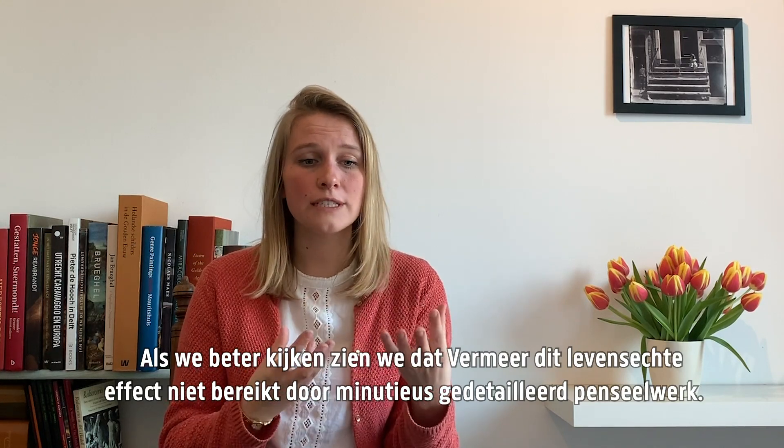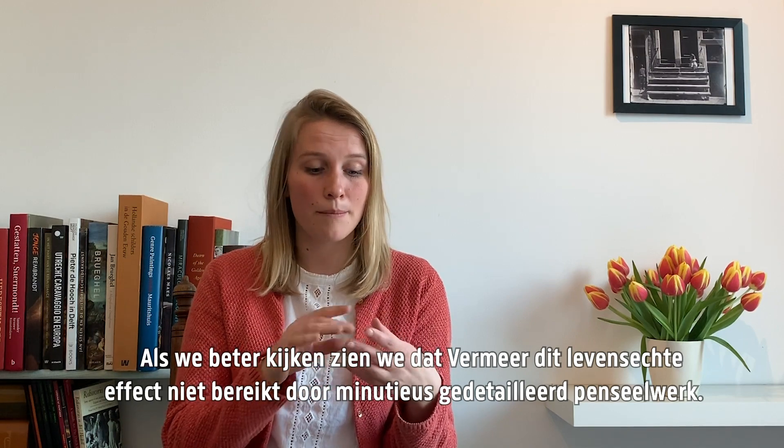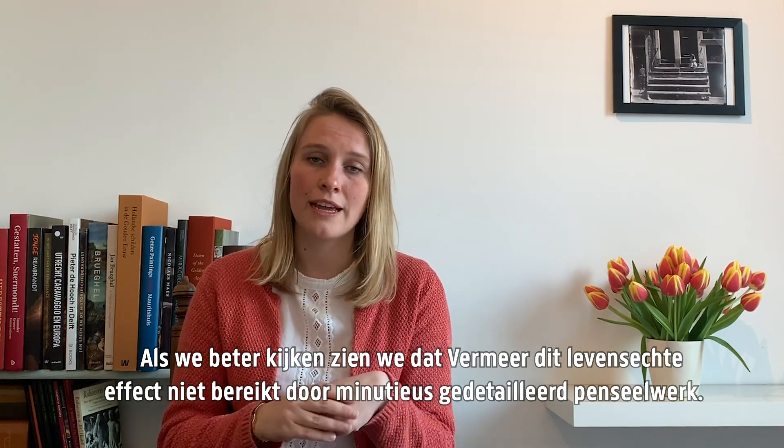However, upon closer inspection we see that Vermeer doesn't create this lifelike effect through minutely detailed brushwork. In fact,